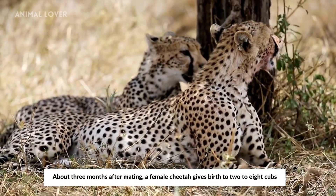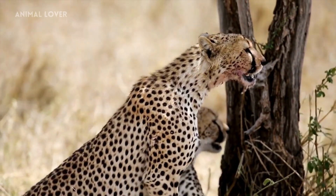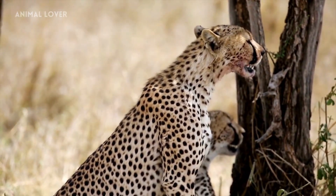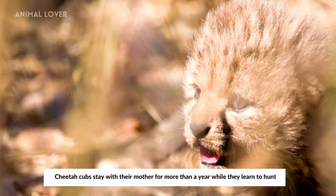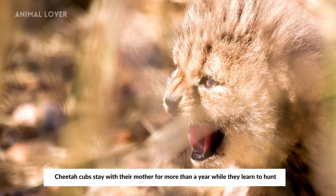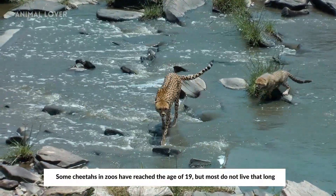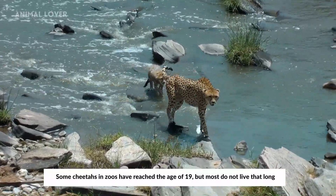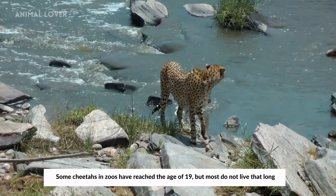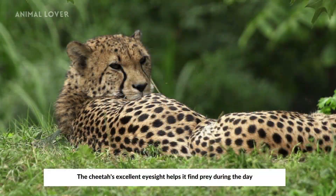About 3 months after mating, a female cheetah gives birth to 2 to 8 cubs. Cheetah cubs stay with their mother for more than a year while they learn to hunt. Some cheetahs in zoos have reached the age of 19, but most do not live that long. The cheetah's excellent eyesight helps it find prey during the day.